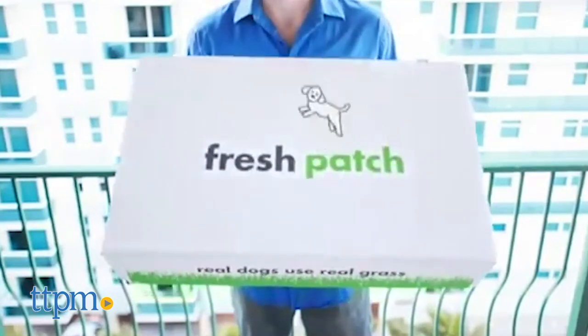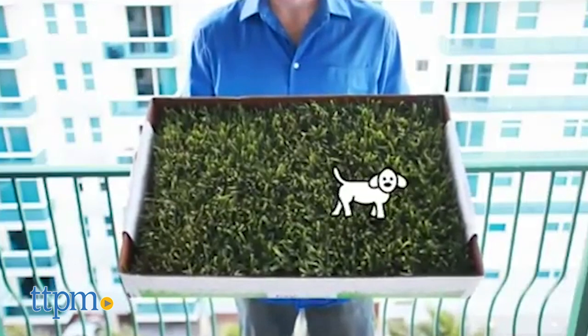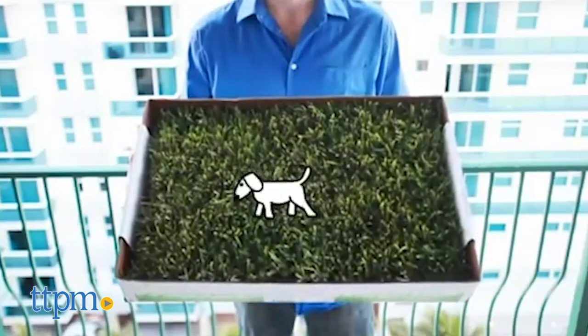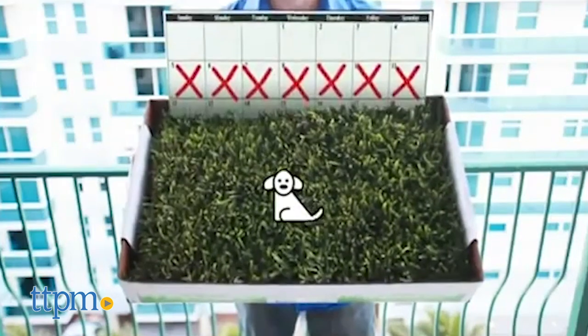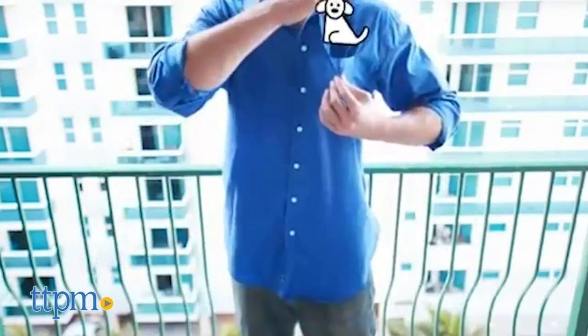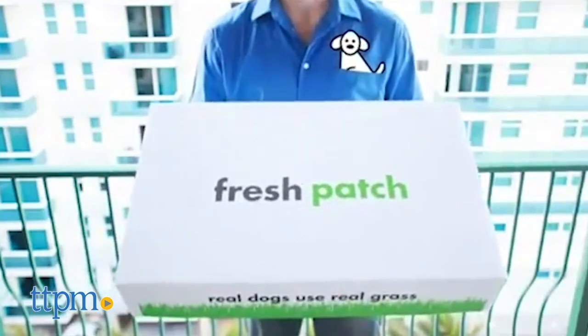According to Fresh Patch, their grass pads will last from one to four weeks depending on the amount the grass is used. You also need to avoid direct sunlight, and should the patch dry out, you can mist the pad, but never pour water directly onto it. When the patch needs to be changed, you simply discard it when your new patch is delivered.